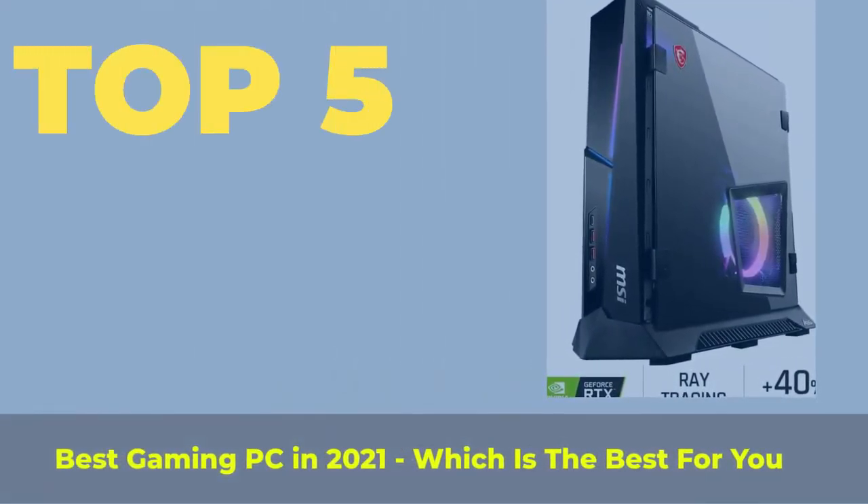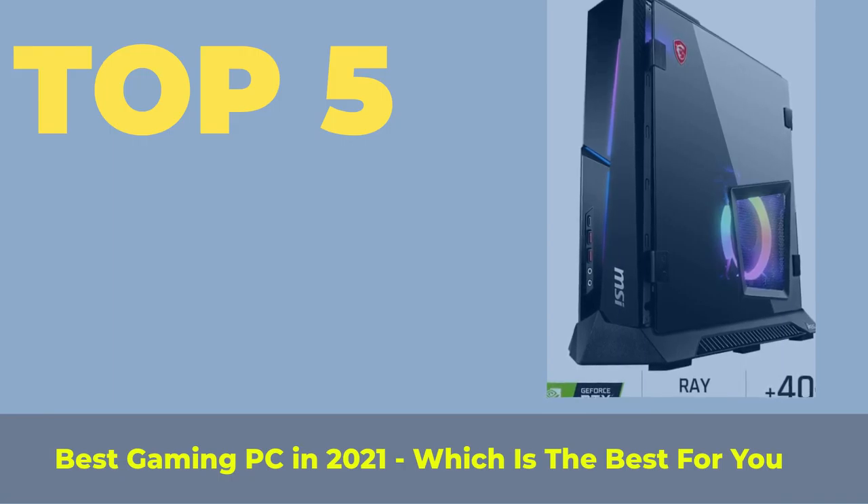Top 5 Best Gaming PCs in 2021 — which is the best for you?